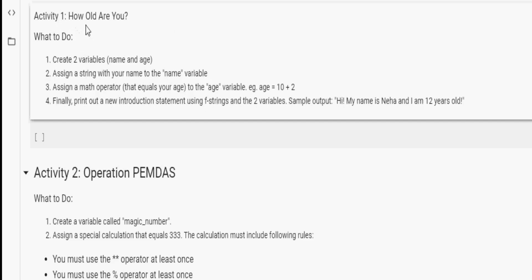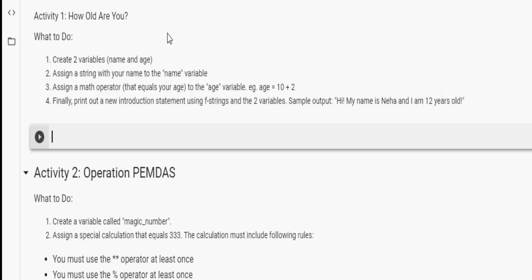Let's start with the first activity, which is called "How Old Are You." Listed below are the steps you need to follow to get the sample output. Step one is to create two variables: one called name and one called age. Assign a string with your name to the name variable, and assign a math expression that equals your age to the age variable. For example, age equals 10 plus 2. Finally, print a new introduction statement using f-strings and the two variables. The sample output should be: "Hi, my name is Neha and I am 12 years old."